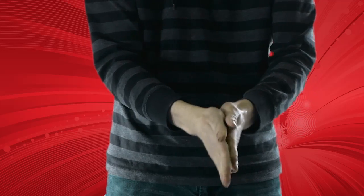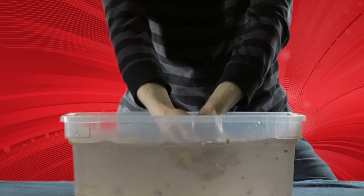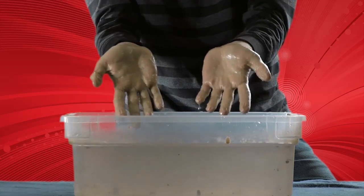With TrueFX Hand and Skin Shield, it all easily washes off with simple soap and water, leaving hands cleansed and moisturized.